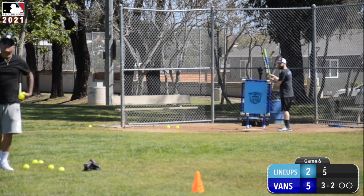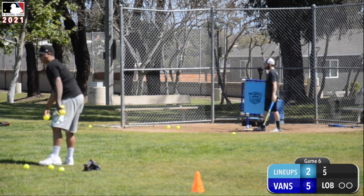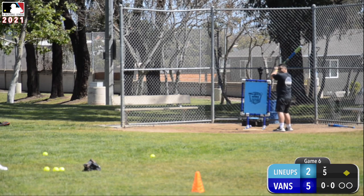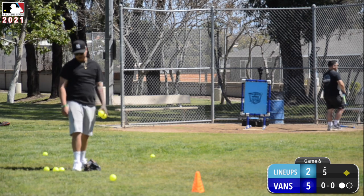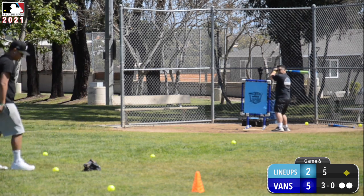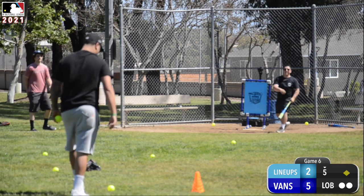Bottom of the fifth — Man Vans looking to get some insurance. Guy works the lob — base knock, runner on first, nice little single up the middle from Guy. Nice little 12-6, gets the ground out. Two outs in the inning. 4-0 count, works the lob, rolls him over.